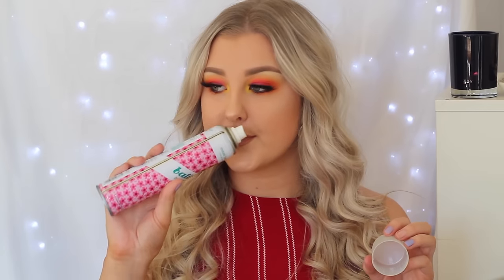Another dry shampoo is the Batiste Floral and Flirty Blush — it just has a real floral scent to it. It's not my favorite scent but I do love the Batiste dry shampoo the most because it's the most affordable and it definitely works the best.